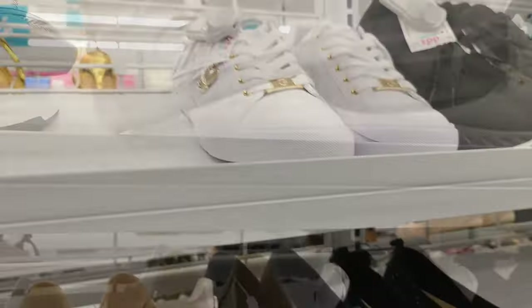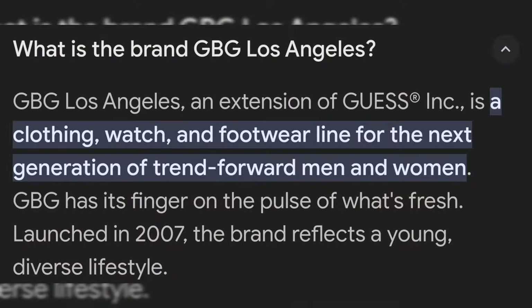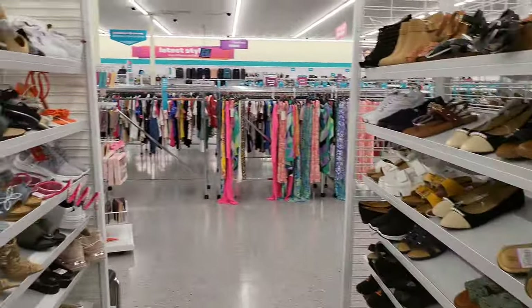GBG has cute shoes and they remind me of kids' shoes. Upon looking, I found out GBG Los Angeles is an extension of Guess — a clothing brand for the next generation of trend-forward men and women.